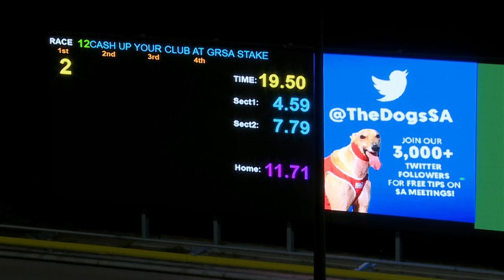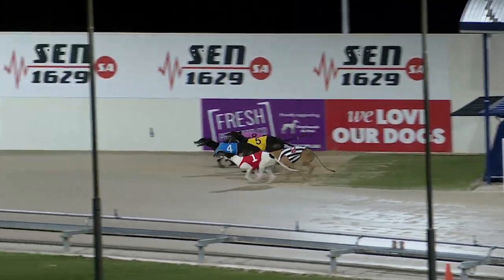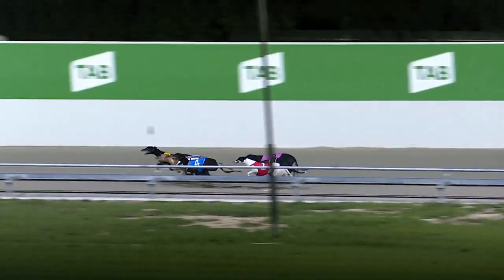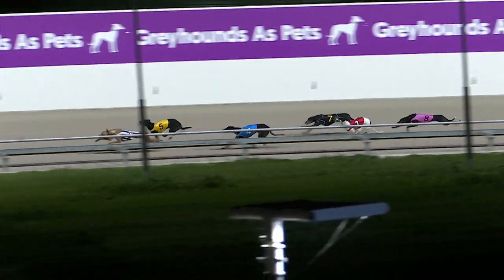How it maneuvered its way through the field like that, I'm not 100% sure, but that is a pretty impressive win — 19.50 the run. His first-up win in SA was excellent; he's backed it up with another terrific performance. That's a last-to-first victory, squeezing between runners down the back straight, and that was impressive.